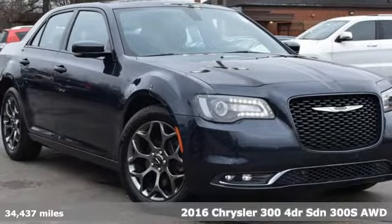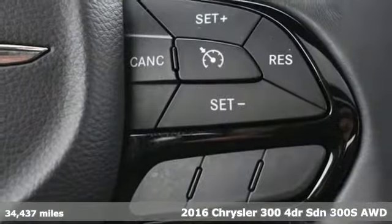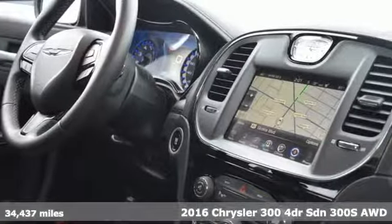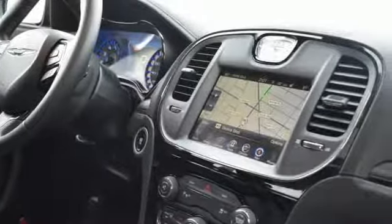It's a 2016 Chrysler 300. This Chrysler 300 is a full-size sedan as bold as your personality, with elegance, technology and safety that goes above and beyond.